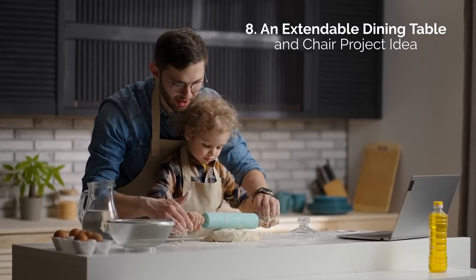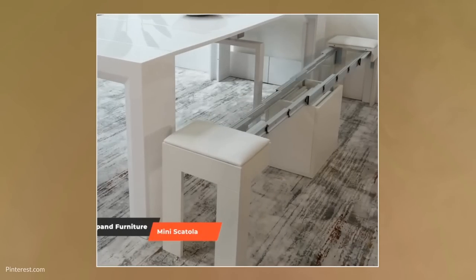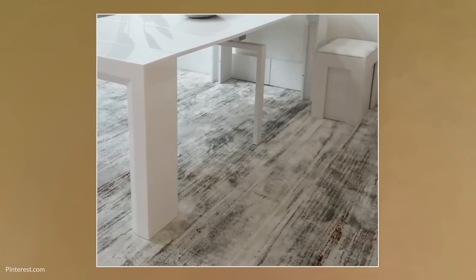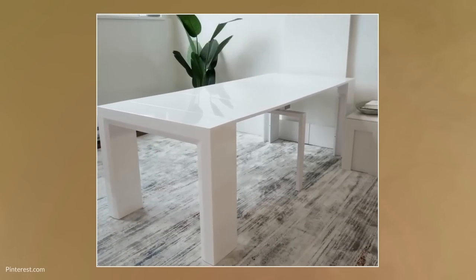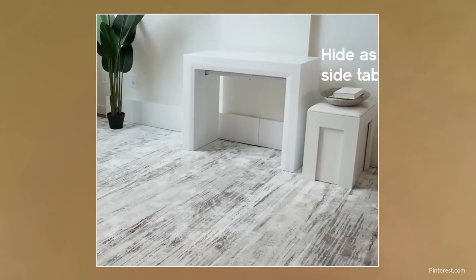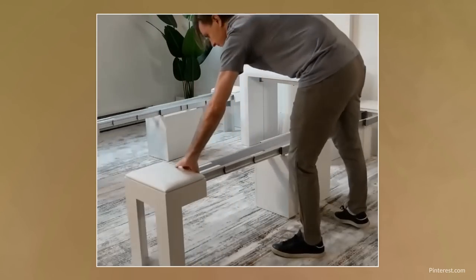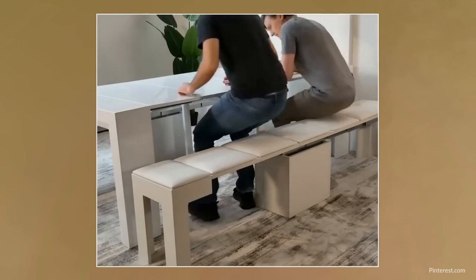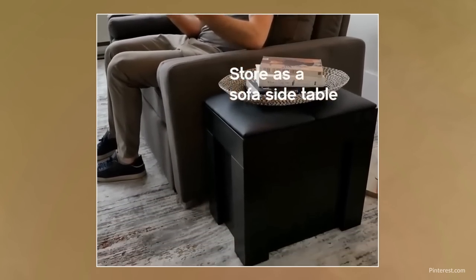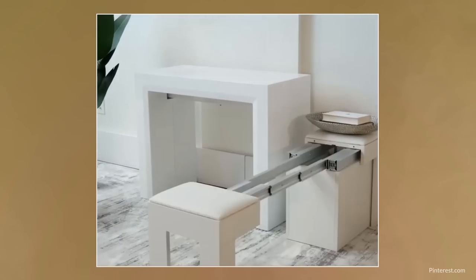8. An extendable dining table and chair project idea. This smart design will leave you awestruck. Though the design is simple, the product's ingenuity comes through with how it can work seamlessly in the space. This is a great option for homeowners dealing with a tiny kitchen area. Simply roll out the table and chair when guests arrive and reverse the process once you're done. Make the most out of your kitchen space by inconspicuously tucking them away as a side table or a foot rest. This product also comes with ultra comfortable cushions that are easy to store.